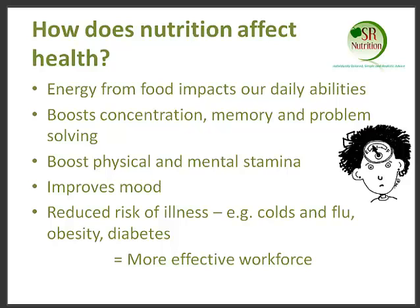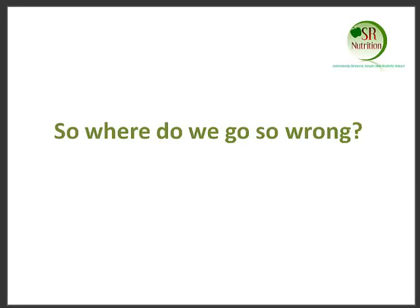So that can have quite a big impact. And really importantly, making improvements to all of these can lead to a more effective workforce. Eating healthily and getting the right foods can improve the health of individuals and the whole workforce. So where do you think most employees or professionals go wrong with their choices and their lifestyle?